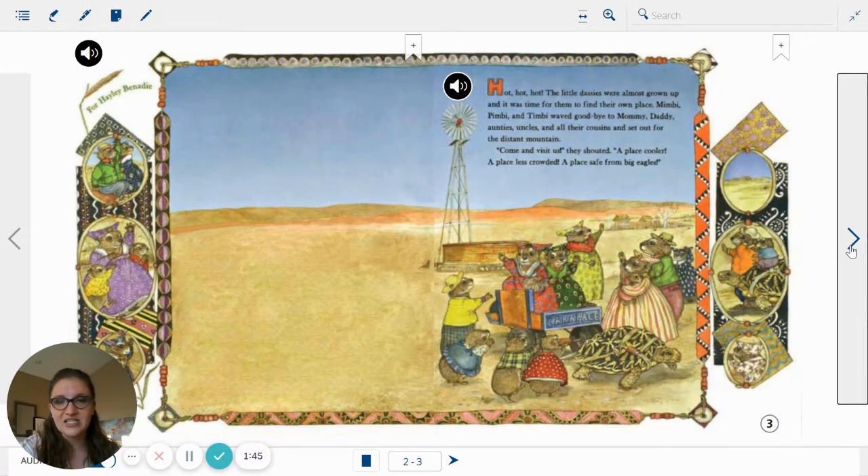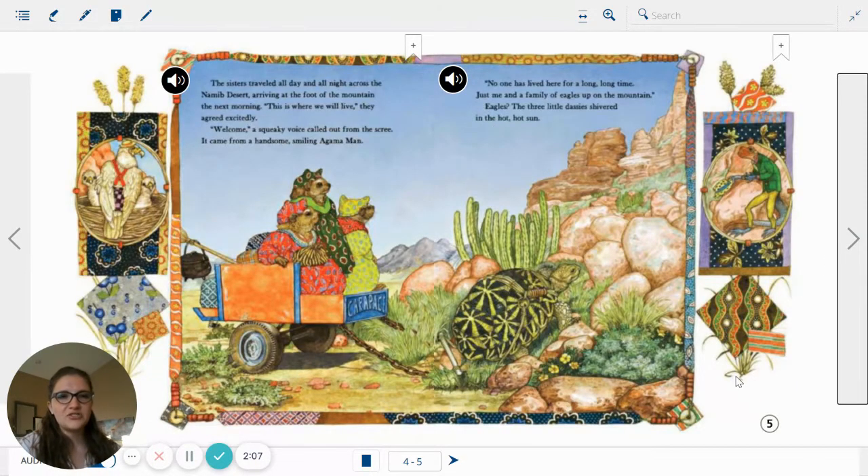Come and visit us, they shouted. A place cooler! A place less crowded! A place safe from big eagles! The sisters traveled all day and all night across the Namib desert, arriving at the foot of the mountain the next morning. This is where we will live, they agreed excitedly. Welcome! A squeaky voice called out from the scree.